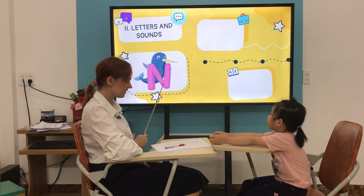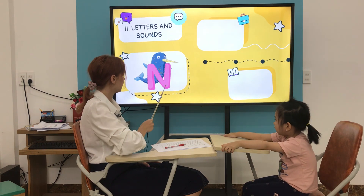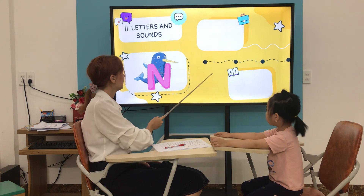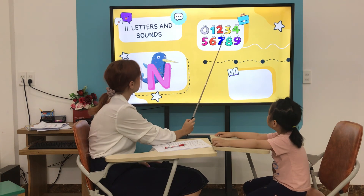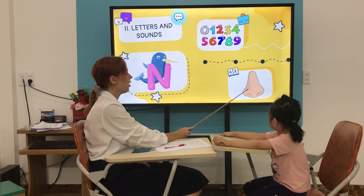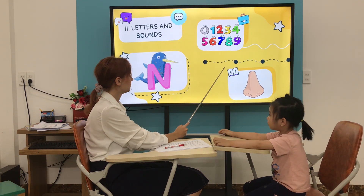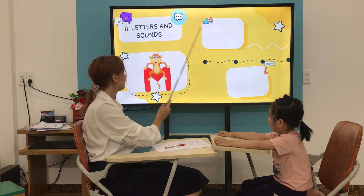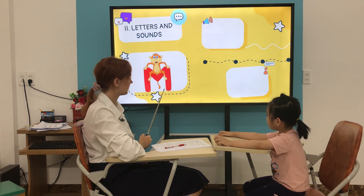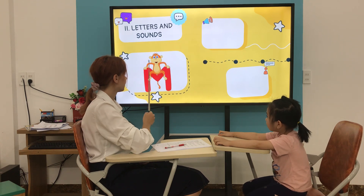What letter is it? It's a moon. It's a moon. Good. Now, what is it? It's a number. Number, good. What is it? It's a nose. Nose, nose. Very good. What letter is it? It's letter M. Good.